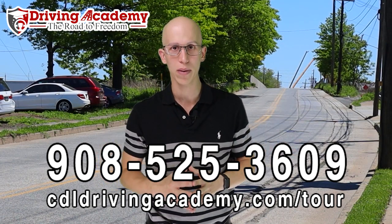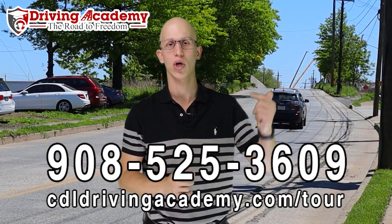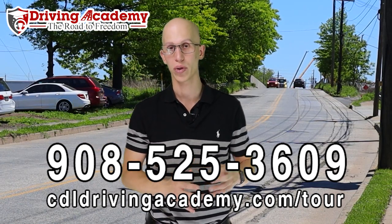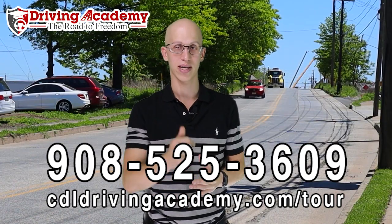Our mission is to help a million people get on the road to freedom, and we can start by helping you. Give us a call at 908-525-3609 or check out our virtual school tour at cdldrivingacademy.com/tour. Thanks, and have a fantastic day.